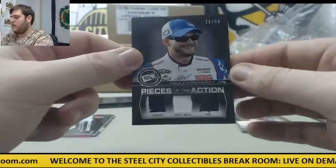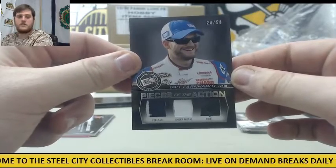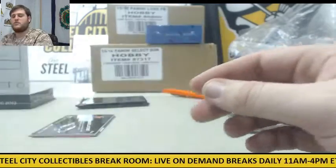20 of 50 — fire suit, sheet metal, and tire: Dale Earnhardt Jr., 20 of 50.